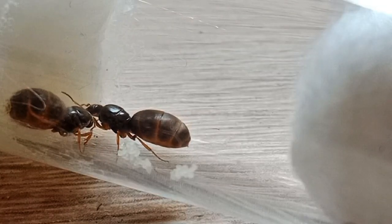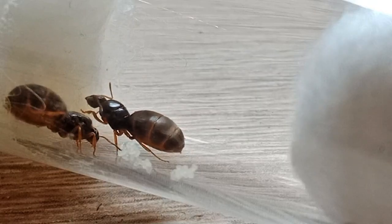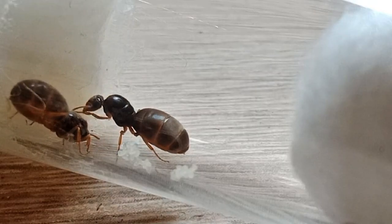Those are my two Lasius flavus queens. Look at them — they are beautiful. They have pretty yellowish gasters, and the rest of the body looks black.